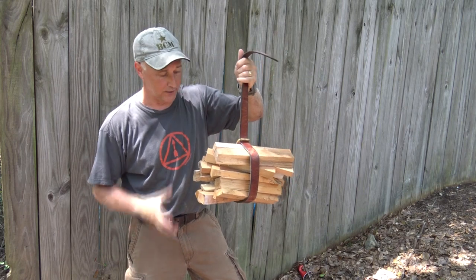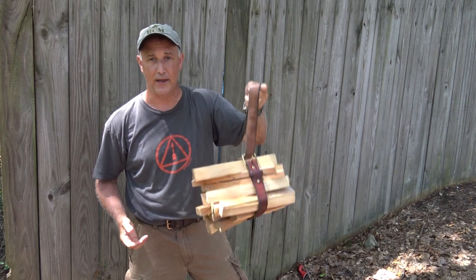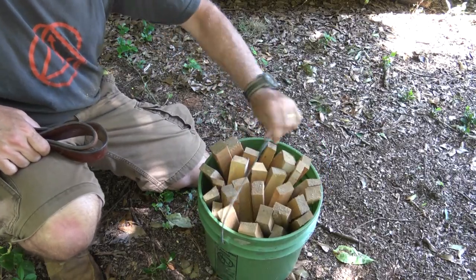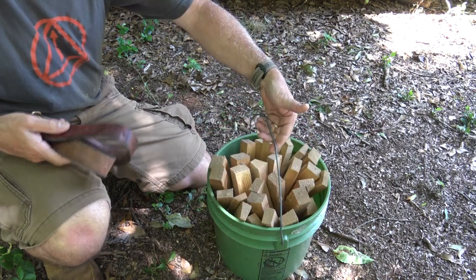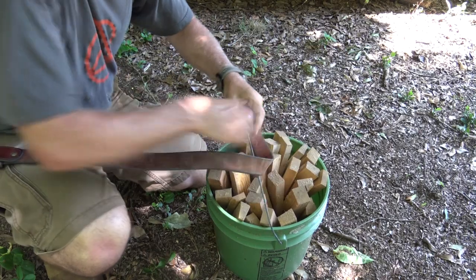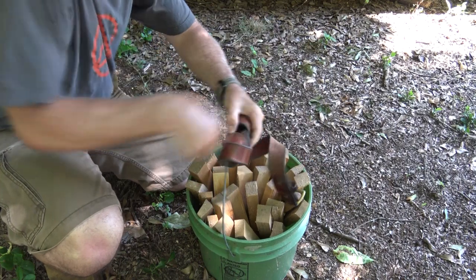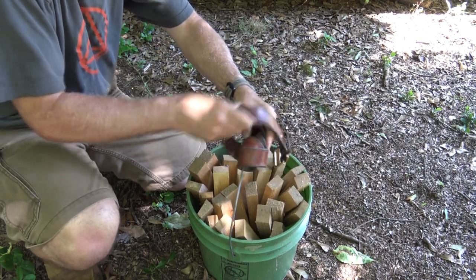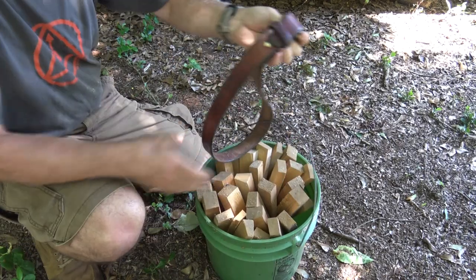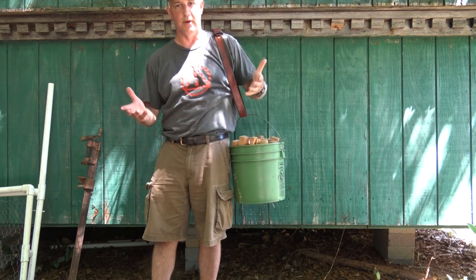Being able to carry firewood is really a pain if you're trying to bundle it up in your arms. Take the belt this way and it's secure. If you have a bucket with just a metal handle and you've got to carry it a long way, that can really wear out your hand. You can either take a belt and wrap it around it to give some cushion, or actually tie the belt to it, strap it on your shoulder, and now you can carry it with both hands free.